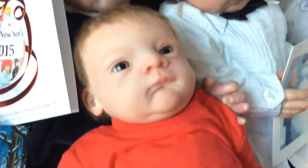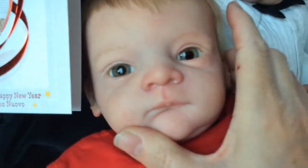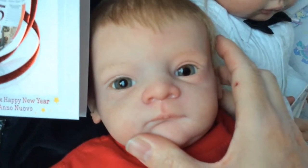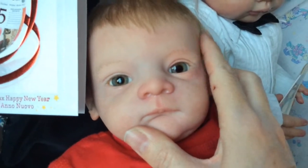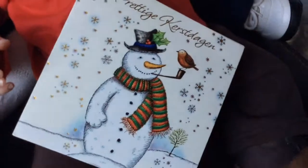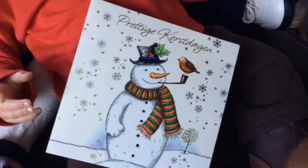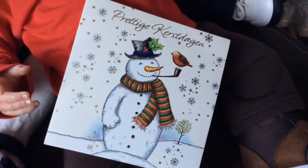And then we have Ronan. He's somewhere else — I think he's thinking about the summer already. He has this nice card: have nice holidays.